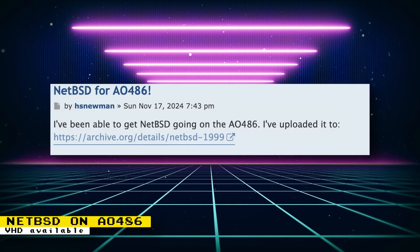User HSNewman on the MiSTer FPGA forums has been able to get the Unix-like operating system NetBSD working on the AO486 core. When looking at the virtual hard disk name, it appears to be a NetBSD build from 1999. NetBSD's motto is 'of course it runs NetBSD,' meaning it has been ported to many hardware devices — and when you check the list of devices it's been ported to, they clearly keep true to their motto.